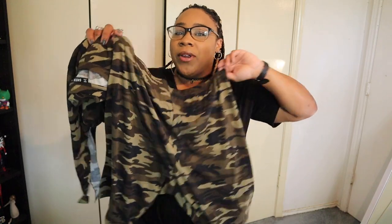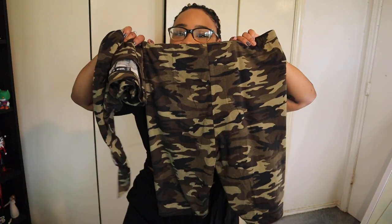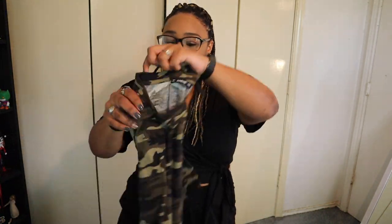This next outfit is camo print biker shorts and a tie tee. So it's these camo print biker shorts and then a tee that you can tie in the front. For some reason I've been really into camo lately — I bought another camo shirt, some camo biker shorts, and some camo socks. I don't know why but I've been into this print lately, so let's see what this one looks like.